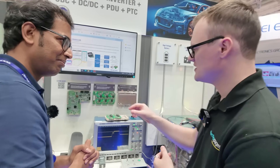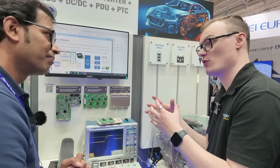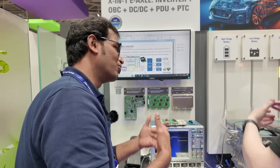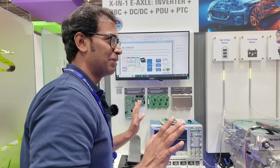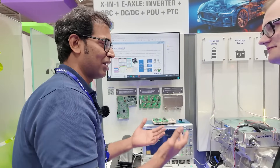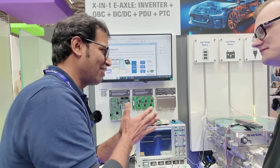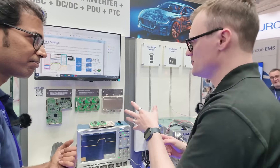Is it also possible for customers to just take the chip itself for their own design? Yes — the customer can pick and choose. If they only want the PCB design files, we provide that. If someone already has hardware and wants software support, we provide only the software. It's very flexible in what they can choose and buy from us.